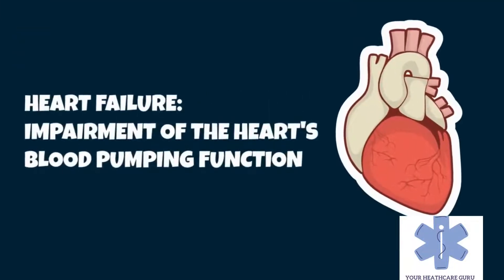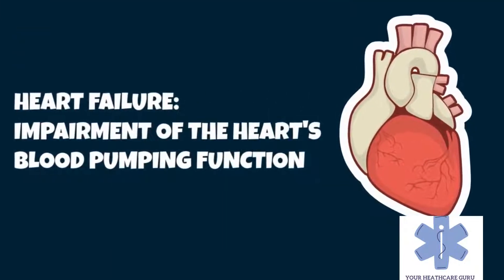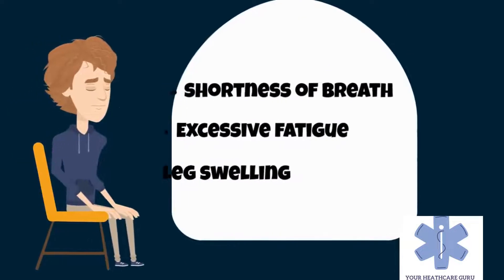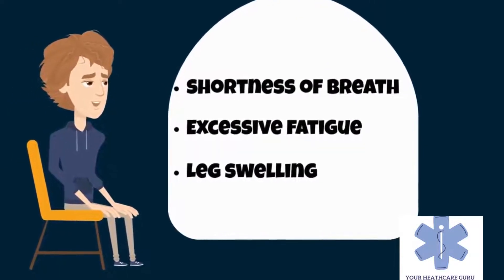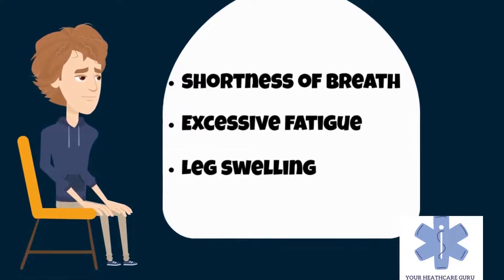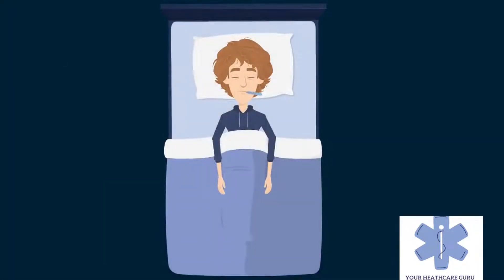Heart failure, also known as congestive heart failure, is a syndrome — a group of signs and symptoms caused by an impairment of the heart's blood pumping function. Symptoms typically include shortness of breath, excessive fatigue, and leg swelling. The shortness of breath may occur with exertion or while lying down, and may wake people up during the night.